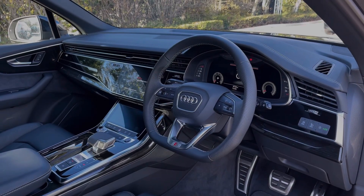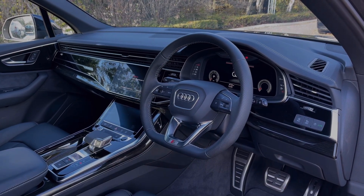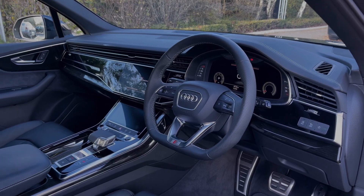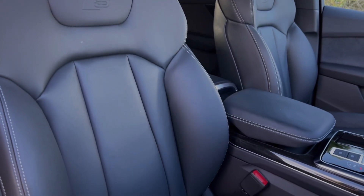To the front, the flat-bottom leather multi-function steering wheel frames the Audi virtual cockpit display, and to the centre of the car's dash we have the dual touchscreens — one for the car's multimedia system and the second for the climate control system. The front seats again come finished in leather material and feature electronic adjustment controls.